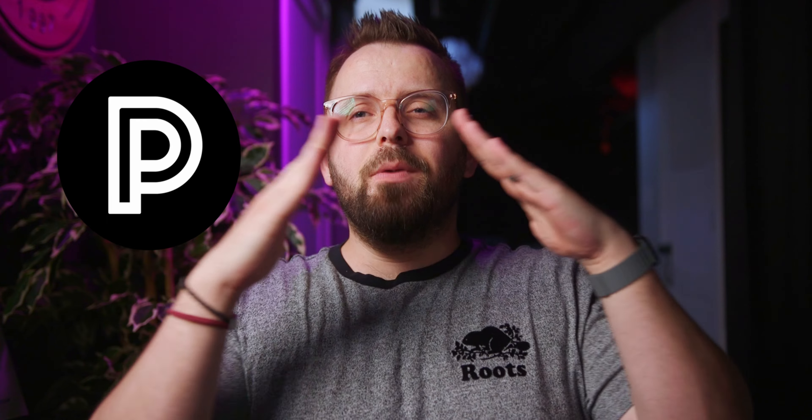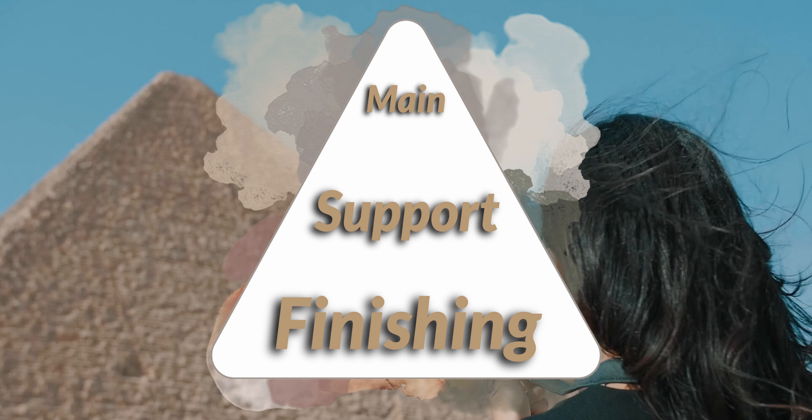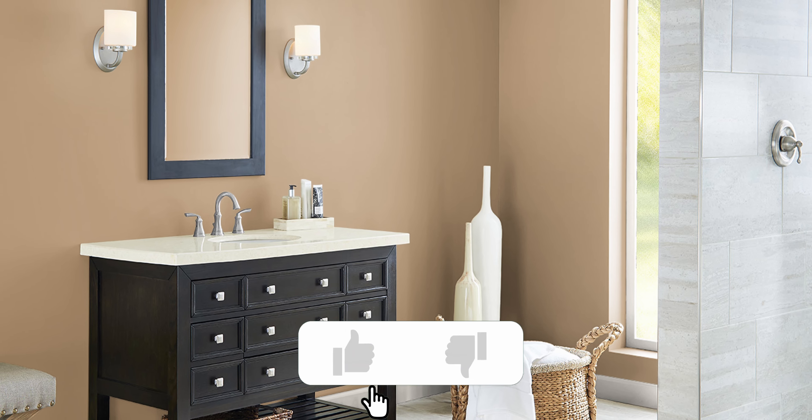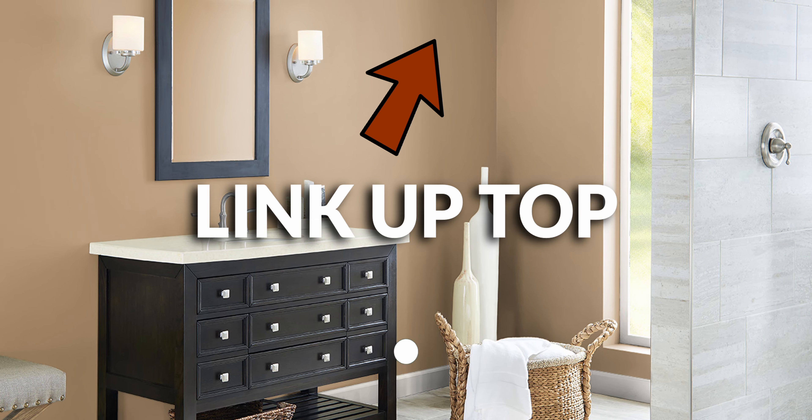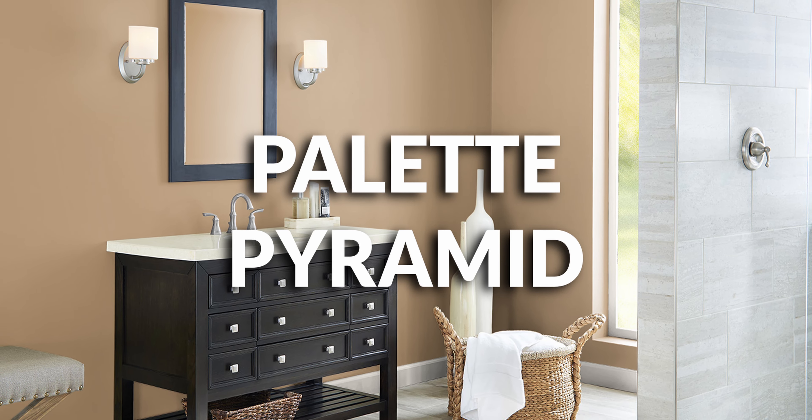We like to arrange colors in pyramid fashion, starting with the main color up top, which is kind of your default choice. Your supporting colors in the middle help elevate that main color, and then the finishing colors at the bottom are your accent choices. We also did a dedicated review explaining this whole process if you want to check that out. But for now, let's get right into this episode of Palette Pyramids.